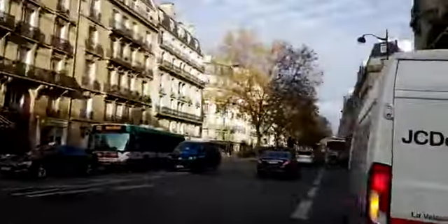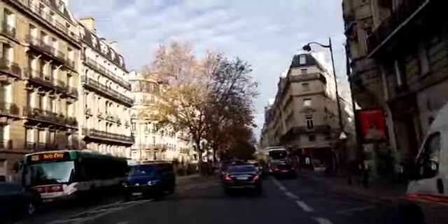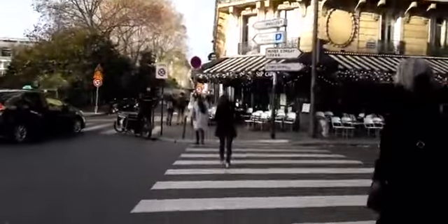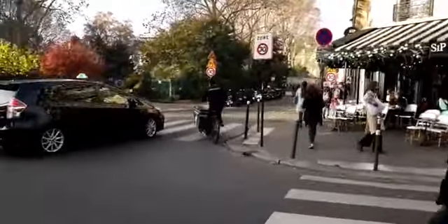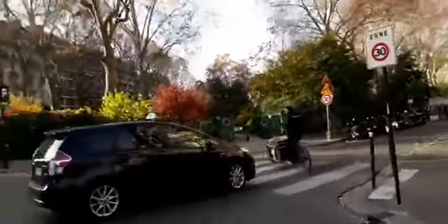That also heads towards Boulevard Saint-Germain that way. Jenny says, oh, Hotel Lutetia — I haven't been there since its renovation. So it did a big renovation back in 2018.